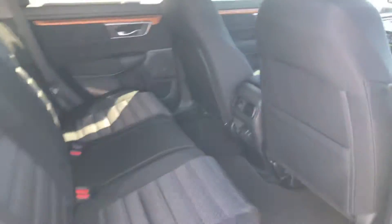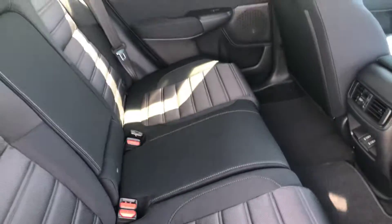Here are the back seats. Plenty of room back here. Going to be the same situation with the black cloth seats.